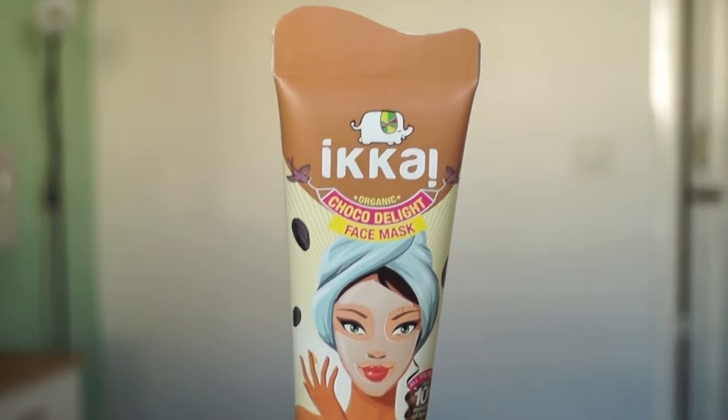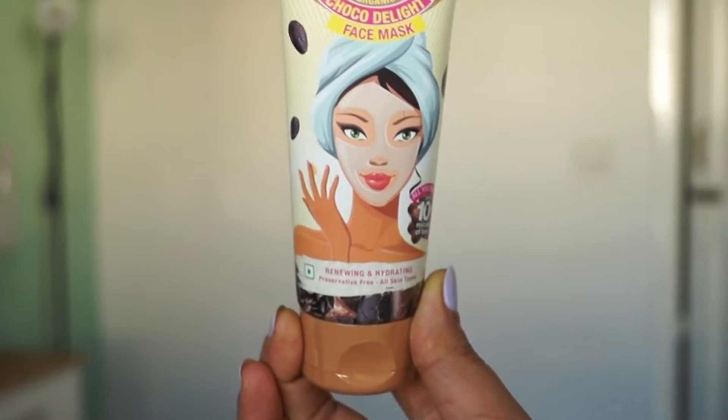Here we have Ecar Beauty's organic chocolate delight face mask. This face mask is for renewing and hydrating skin. It is very moisturising.